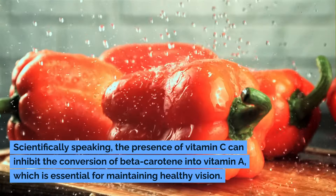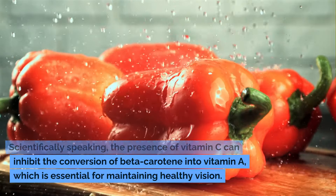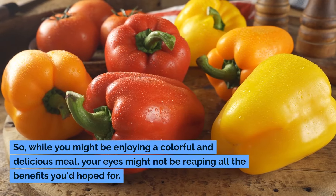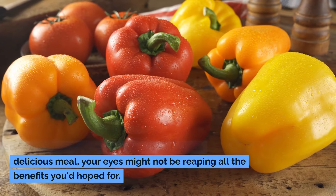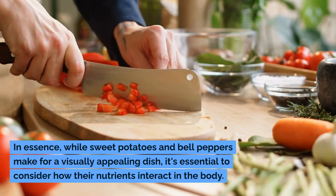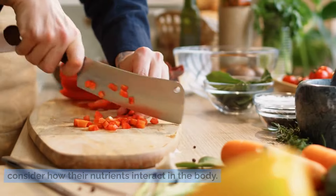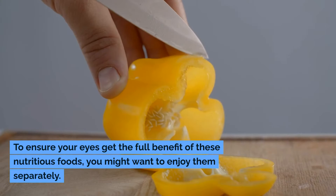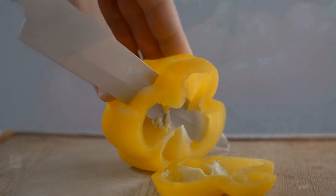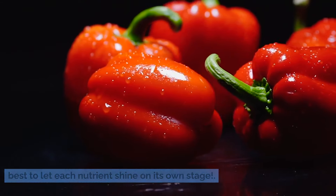Scientifically speaking, the presence of vitamin C can inhibit the conversion of beta-carotene into vitamin A, which is essential for maintaining healthy vision. So while you might be enjoying a colorful and delicious meal, your eyes might not be reaping all the benefits you'd hoped for. While sweet potatoes and bell peppers make for a visually appealing dish, to ensure your eyes get the full benefit, you might want to enjoy them separately. Sometimes it's best to let each nutrient shine on its own stage.